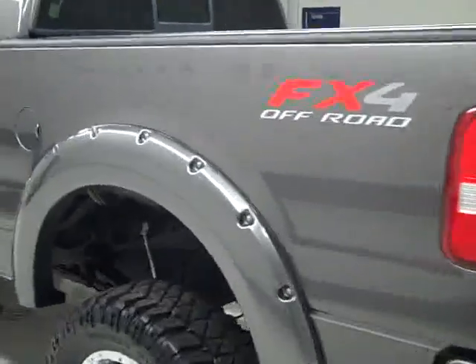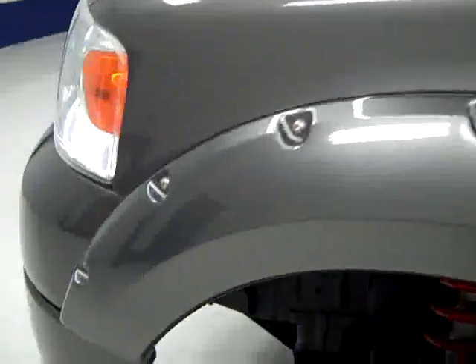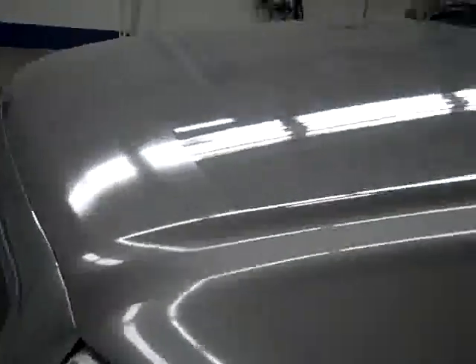Going down this side, very clean shiny paint here too — you don't see any damage here either. The hood is nice and clean.